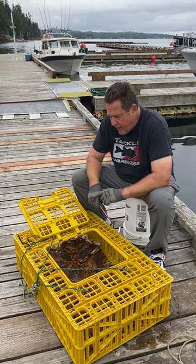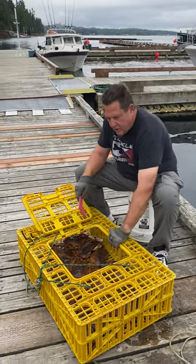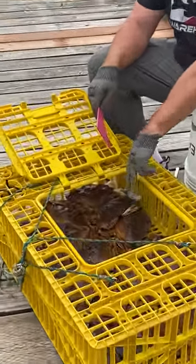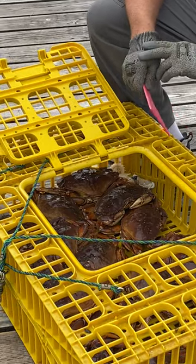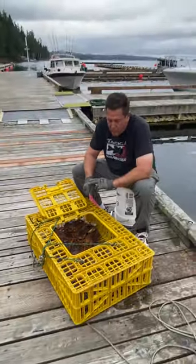These are Dungeness crabs we caught yesterday out at a place across the way here from Ketchikan. You can see here if you zoom in on this, these guys are all ready to go. They're all live here in the bin, fresh, ready to go.